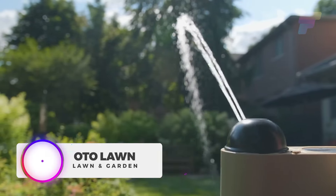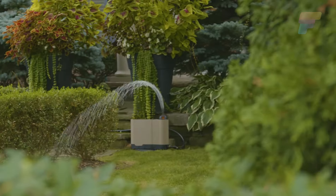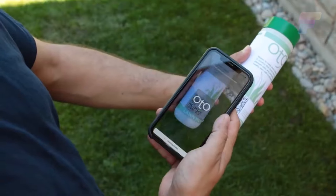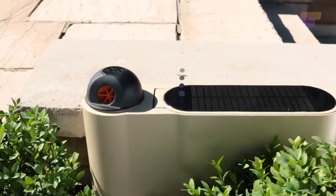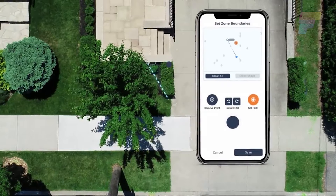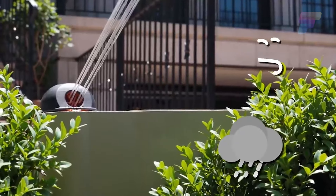The Auto Lawn is a new auto sprinkler system designed to streamline the lawn care experience. This smart sprinkler system offers automated lawn irrigation without the traditional complications and costs of installing a sprinkler system. Simply connect it to your hose and Wi-Fi. Users can set custom watering zones and schedules, ensuring optimal water coverage tailored to their yard's needs. It also adjusts to real-time weather conditions, ensuring efficient water use without waste.